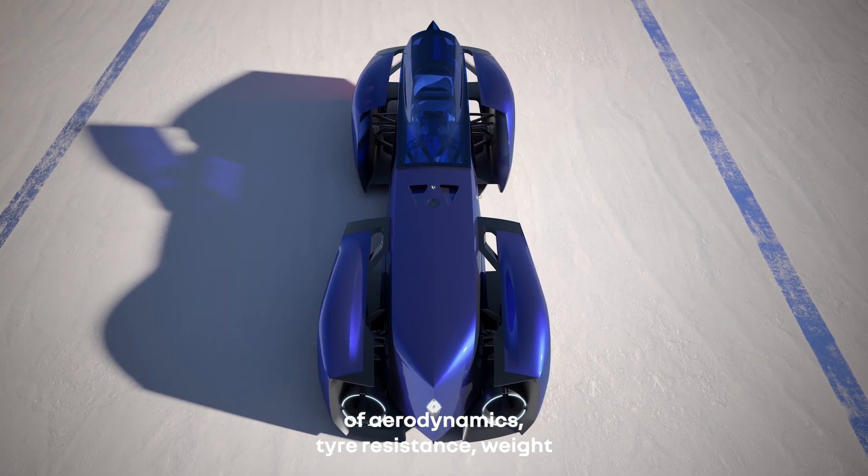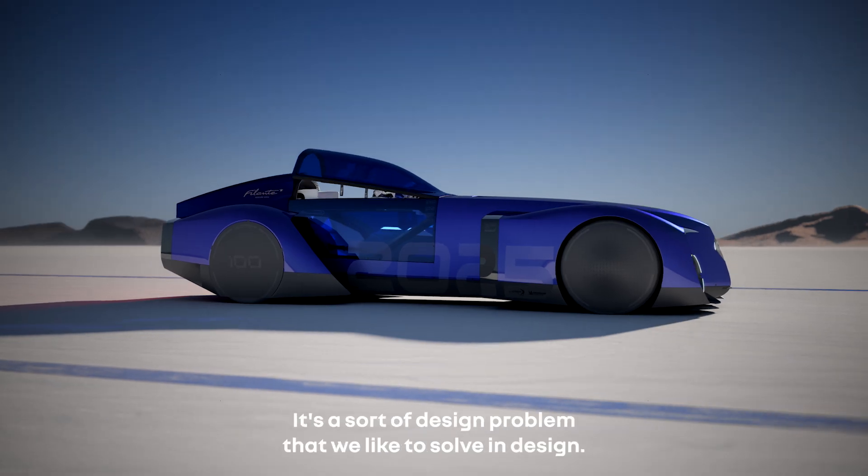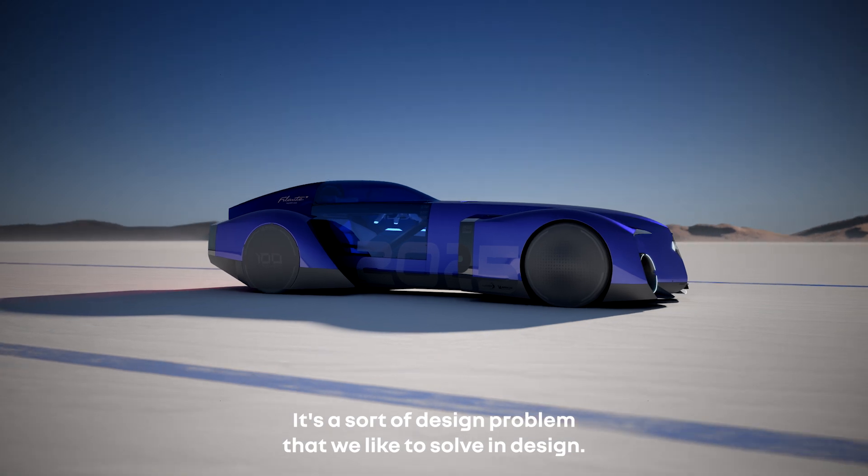Tire resistance, weight, and battery capacity — this kind of puzzle inspires us. It's a sort of design problem that we like to solve in design.